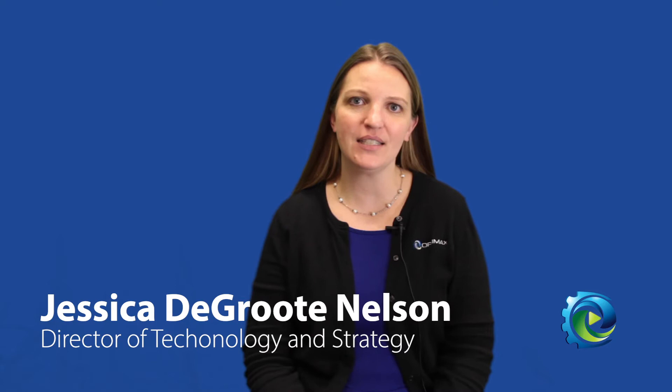Hi, I'm Jessica DeGroote Nelson, and I'm the Director of Technology and Strategy at OptiMax, and today we're going to talk about applications in freeform optics.